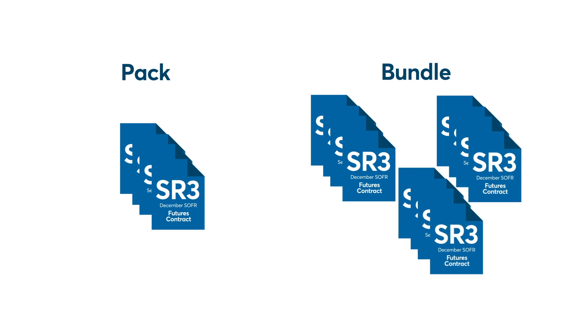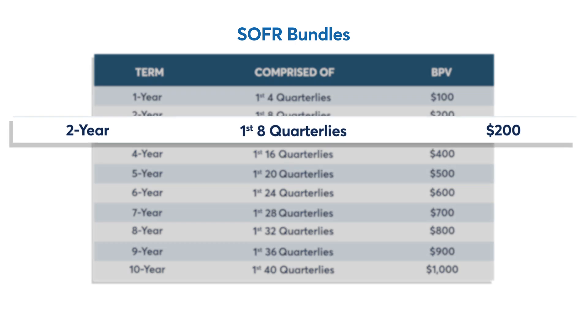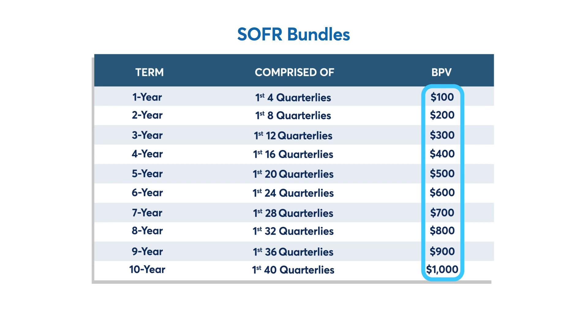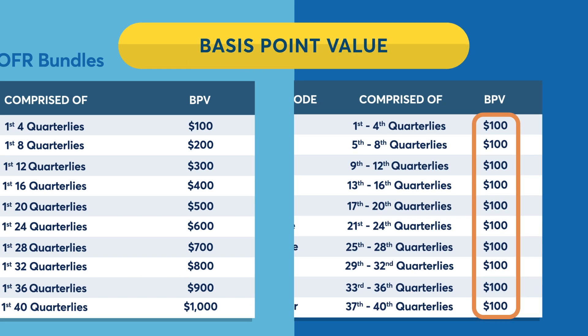Bundles allow for multiple sets of four consecutive quarterly contracts to be traded in a single order. For example, a market participant may buy a two-year bundle, which includes eight quarterly SOFR futures contracts, or they could sell a three-year bundle, which would include 12 quarterly expirations. Notice the BPV, or basis point value, continues to rise as you add more quarterly expirations in a bundle, whereas the BPV for a pack remains at $100, since packs only contain four SOFR contracts.